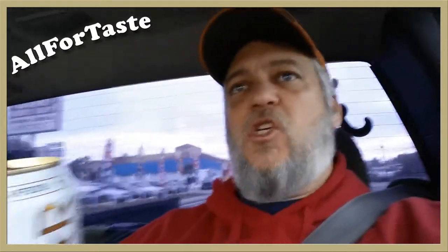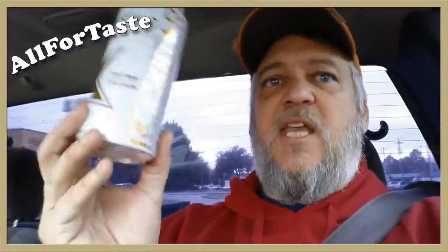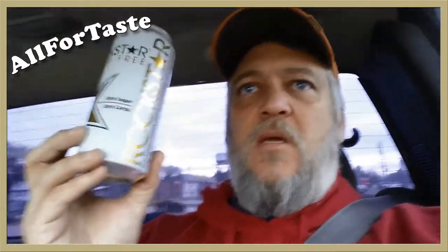Let's go through the nutrition facts on this one. For an eight-ounce serving — I say it all the time, why do they say an eight-ounce serving when this is two servings? I'm not going to drink half of it and leave the rest. Anyway, this is 16 ounces, so I'm going to read off the amounts for a full can serving.